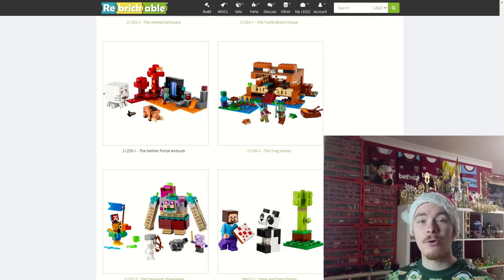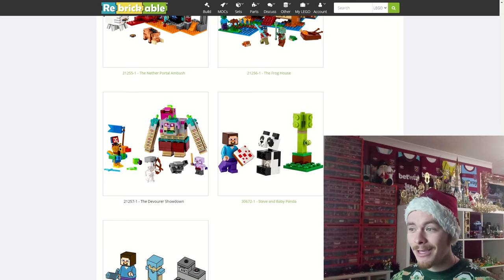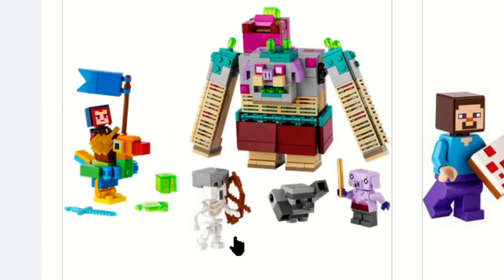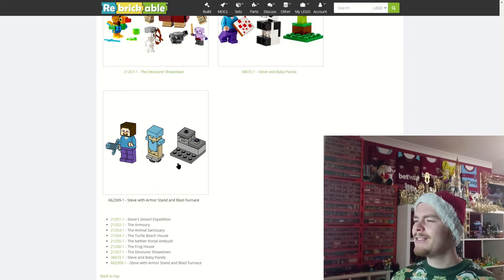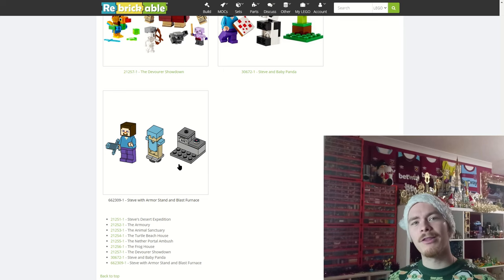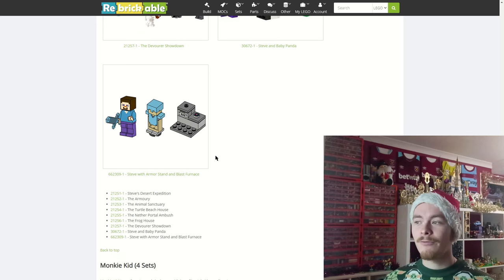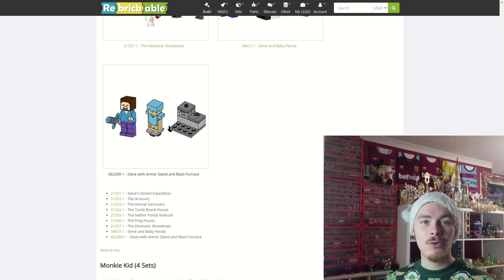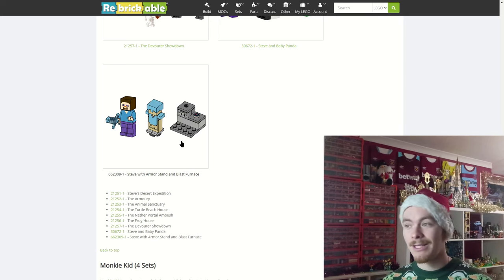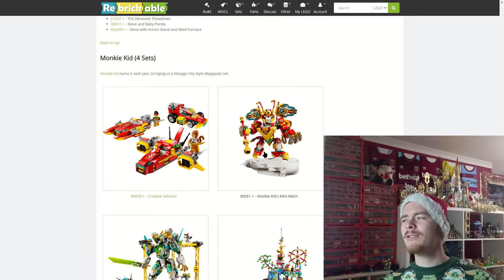The best mob in this January wave is the nether hog — it's much better than the first design, they've got the colors right. It's great to see LEGO consistently improving with Minecraft. The ghast is pretty much unchanged, and there's nothing they could have done to improve it. There's also a Minecraft Legends set with colorful mobs. A Steve and baby panda polybag and Steve with the armor stand and blast furnace complete the wave.